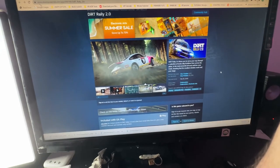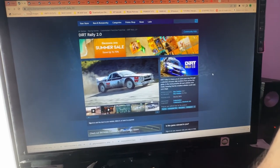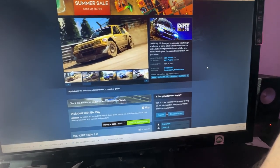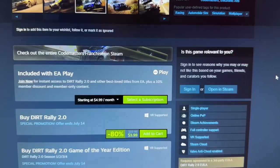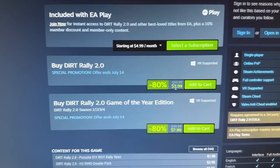My first pick is for car sim fans: Dirt Rally, which has been out for quite a number of years. If you have a wheel or some form of sim rig, it is absolutely an amazing game to play, made by Codemasters. You can get a whopping 80% discount for $3.99 — honestly it's a grab, you gotta grab it, it's only four bucks.